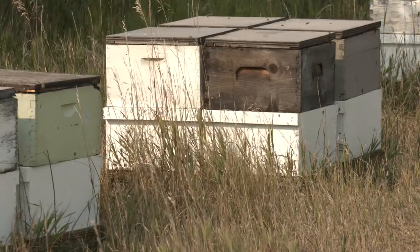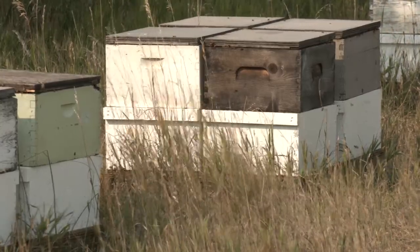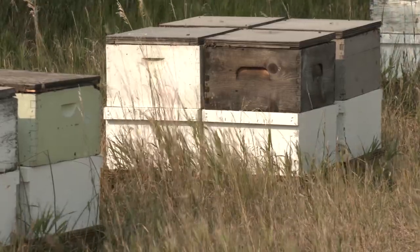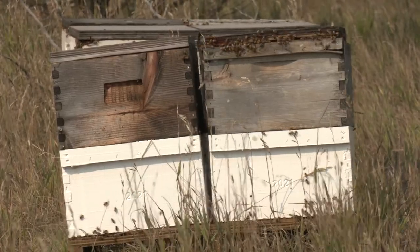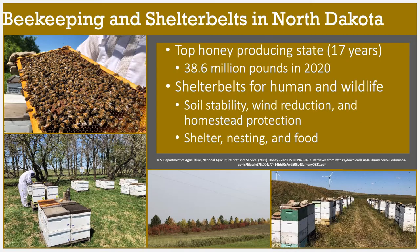With this in mind, in 2020 we began a study to determine if in fact trees and shrubs associated with shelter belts are providing early season resources for honey bees, as well as to determine if the amount of shelter belt surrounding an apiary impacts its overall production. We are working with cooperating beekeepers using their bees and so far have focused research efforts on Central and Southwest North Dakota as well as Northwest South Dakota.